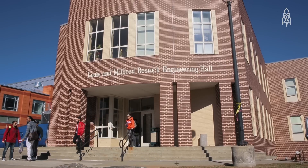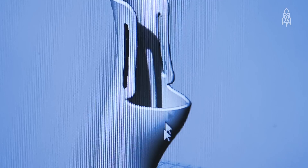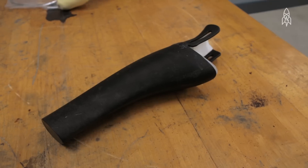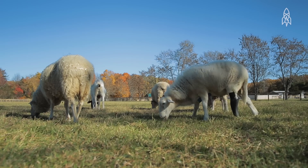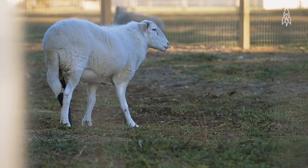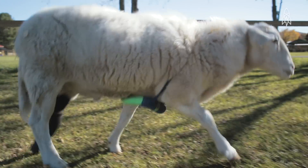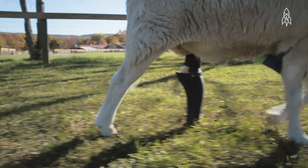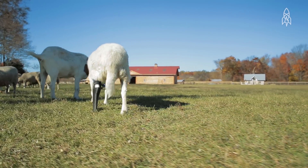It wasn't until we got hooked up with SUNY New Paltz and their 3D printing lab that we were able to make something pretty cool and cutting edge for him. Seeing him walk on the leg was absolutely amazing. From my limited interactions with him, he isn't necessarily the most outgoing sheep in the world — he was actually very sheepish. But what he ended up doing was he started running away from us, which was amazing. We were just jumping for joy that he could actually get up and run, keep up with his flock. He looked like he was a very happy sheep.